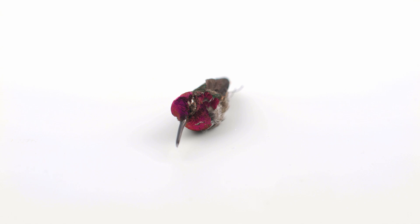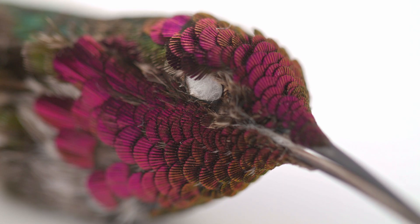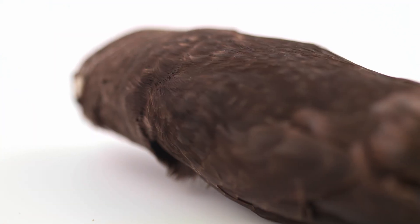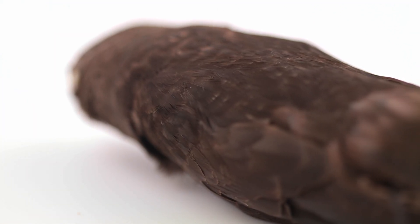Birds in this order are very small in size and often have bright, colourful plumage. Hummingbirds have an overall iridescence, while swifts have glossy plumage with mostly brown or black feathers.